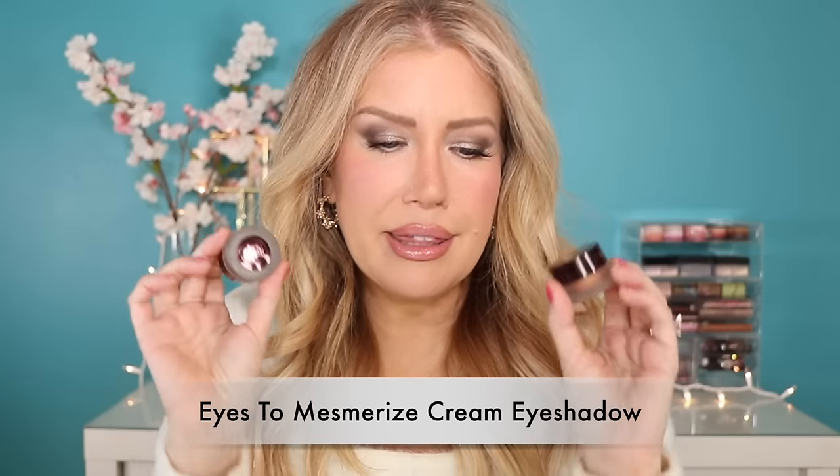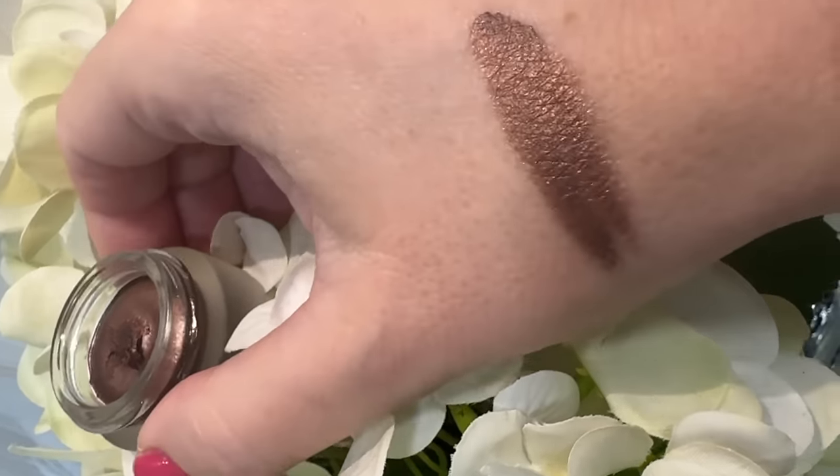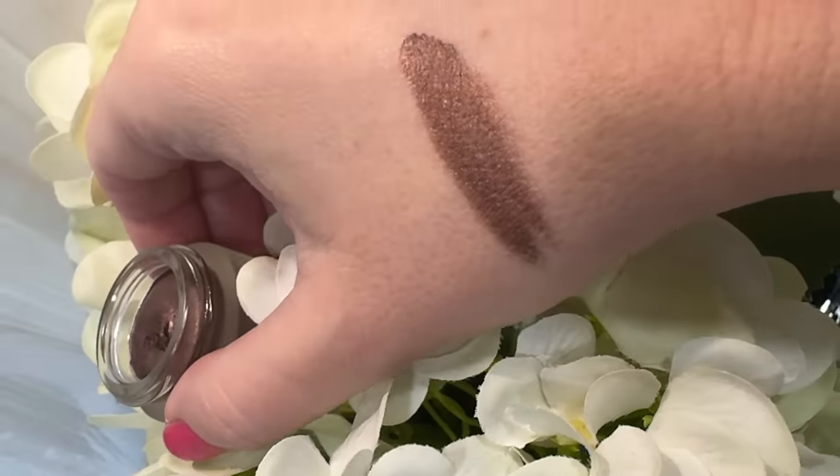Also, the cream eyeshadows — these are called Eyes to Mesmerize. These get me every time. I know they dry out super fast and are not easy to work with, but I still buy them because I see Charlotte or her artists on Instagram using them and they look gorgeous. Then I get one, I'm disappointed — either the color payoff isn't there, they go on patchy, or I keep the cap tight for two weeks and it's dried out. The colors are absolutely beautiful; it's just the formula is pretty subpar. I prefer a cream eyeshadow pencil — they're less patchy and don't dry out.